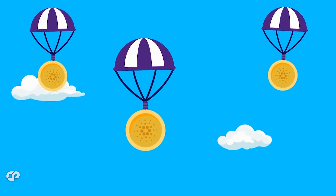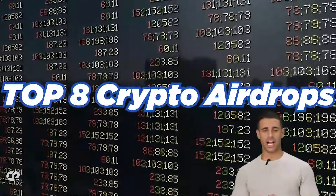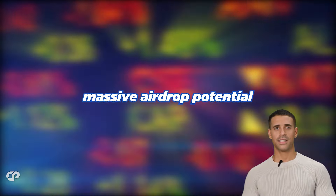Are you ready to stack some free tokens in the coming months? We're talking potential airdrops raining down some crypto on lucky wallets. But with so many projects out there, how do you catch the golden goose? Buckle up because we're diving into the top 8 crypto airdrops you need to know about for the coming months. Hit that subscribe button and join the family, and don't forget to hit the notification bell so you never miss a potential airdrop again.